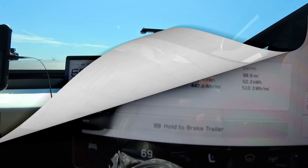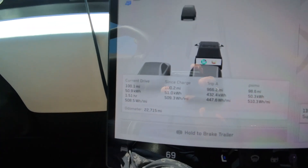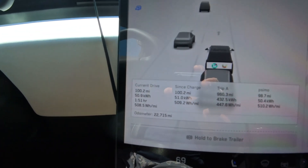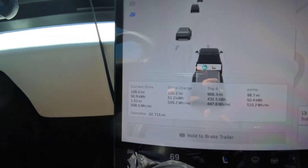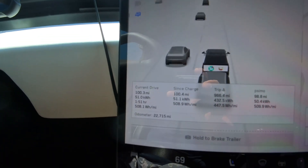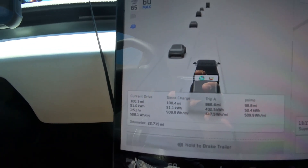Now I've been driving 100 miles since the last charge, using 51 kilowatt-hours — that's 509 Wh per mile.